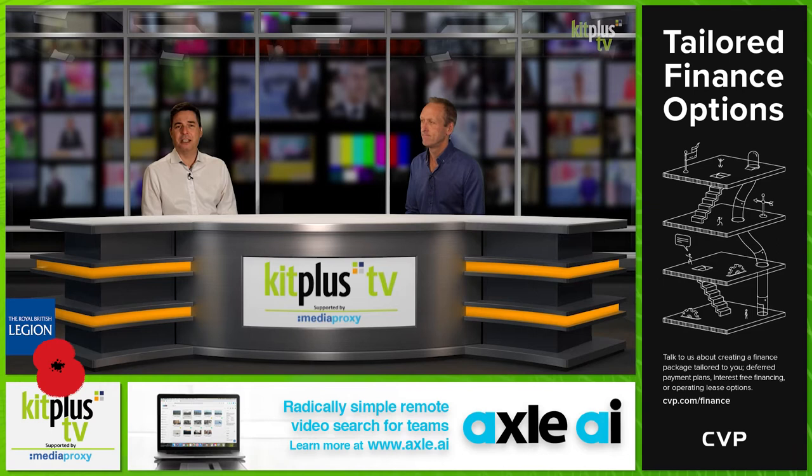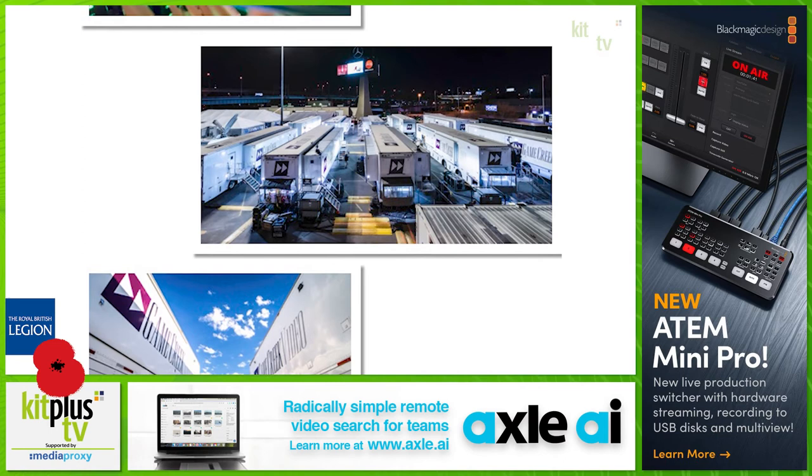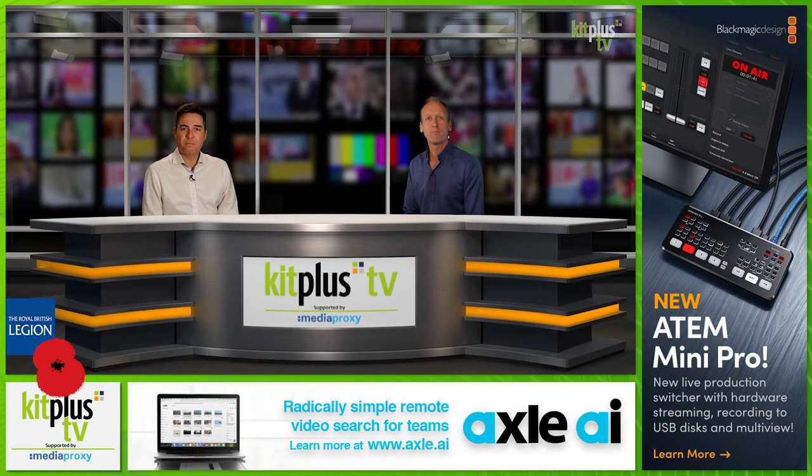Game Creek Video, a leading provider of advanced mobile television production facilities, has launched four new mobile units in the last year, all relying on Riedel Communications' ultra-dense IP gateway solutions for inter-truck connectivity. Riedel's MediorNet Fusion standalone IP converters drive full SMPTE ST 2110-based signal processing in the five mobile production systems.